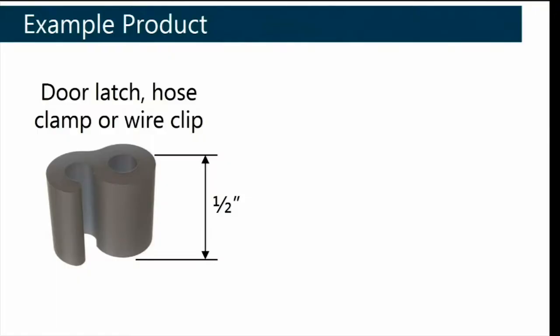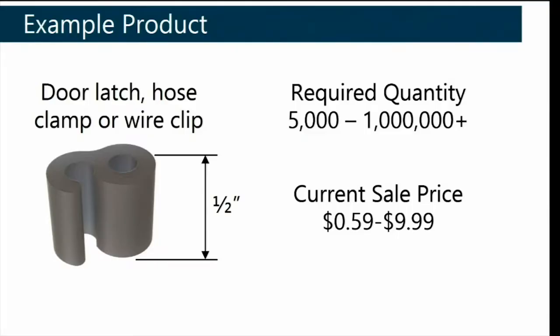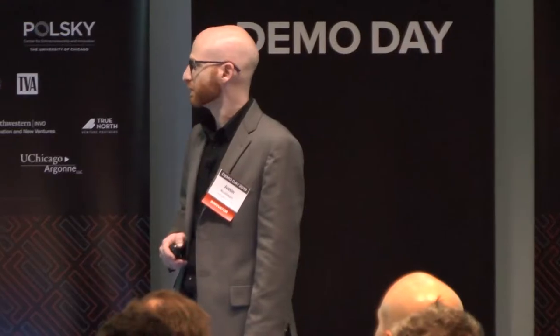Let's look at just one example part. This is a pretty universal part — it could be used as a hose clamp, a wire clip, or a door latch. If you want somewhere between a few thousand to a few million of these, depending on the application and market, you'll sell them for about 60 cents to $10 a piece. Injection molding is really the only technology that allows you to do this economically.